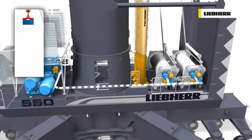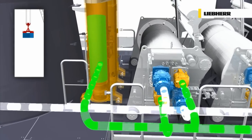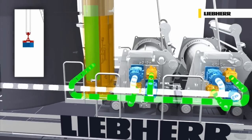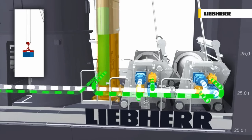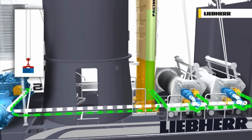With Pactronic, a secondary energy source is added to the drive system. Charging of the accumulator is done by regenerating the reverse power while lowering the load. In addition, the surplus power from the primary energy source is also used for charging.